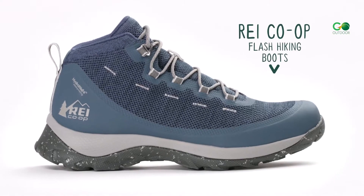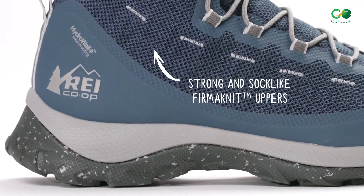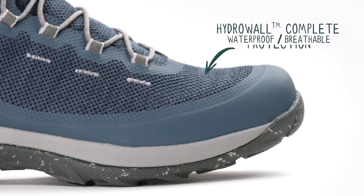REI Co-op Flash Hiking Boots. REI Co-op Flash Hiking Boots are rugged and strong. They're made from 99% recycled PET polyester and 30% recycled thermoplastic urethane. This design makes them lightweight yet durable and comfortable. The HydroWallet membrane provides complete waterproof and breathable protection that keeps your feet dry, and it uses 75% recycled polyester to achieve this.